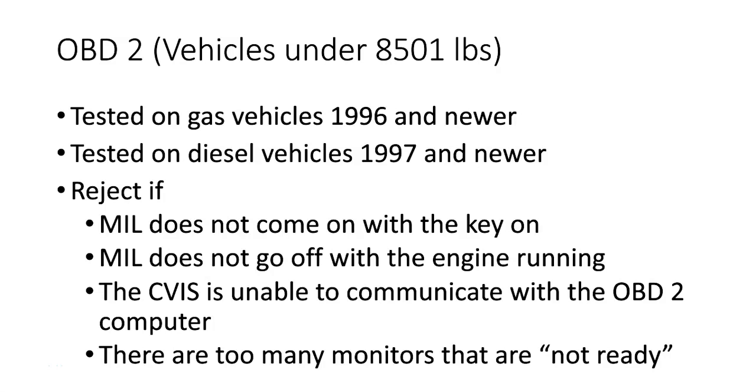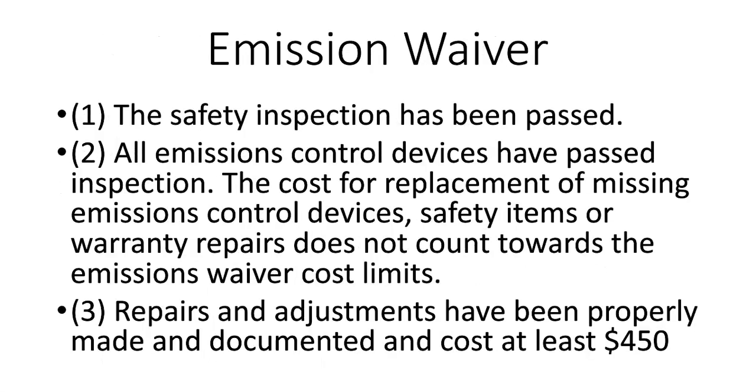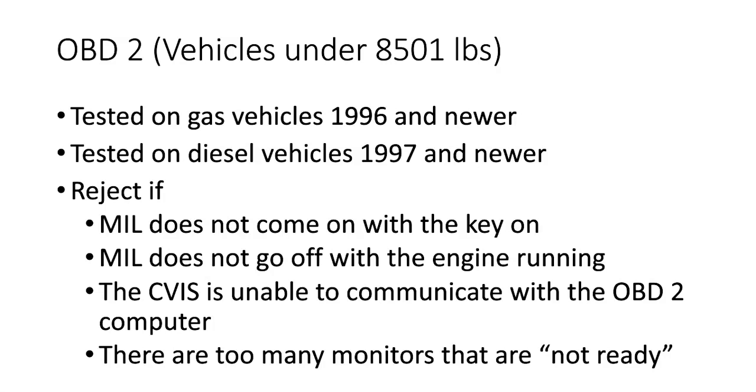When working on cars in the shop for a New York State inspection, be very careful not to disconnect the battery until after you inspect the car. If you erase the emissions monitors, the vehicle has to be driven under certain criteria to get the monitors to run and pass. Vehicles from 1996 to 2000 are allowed to have two emission monitors that have not run. For 2001 and newer, all emission monitors must have run except you're allowed to have one that has not run and passed. The CVIS machine will clearly call that out.